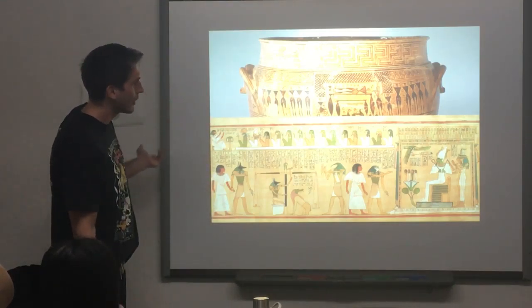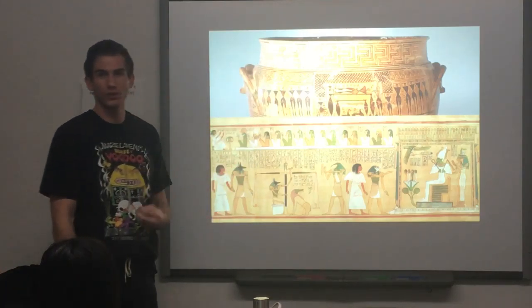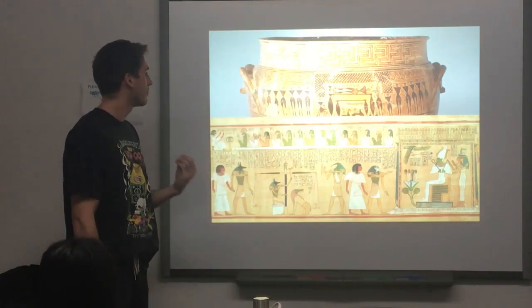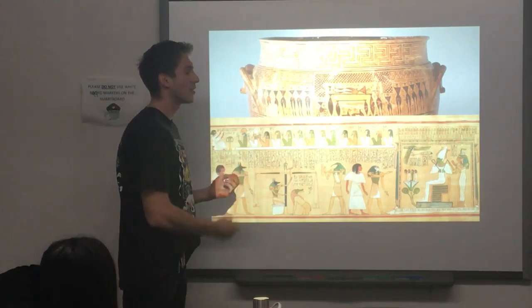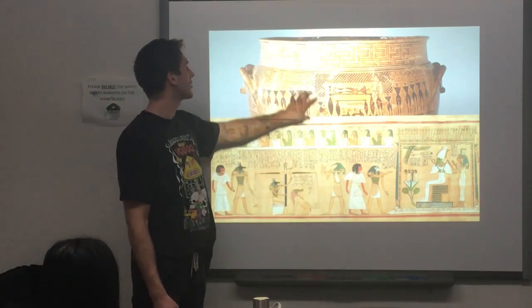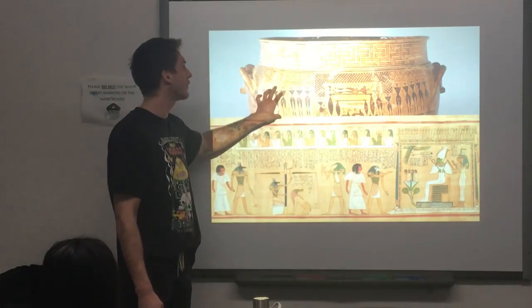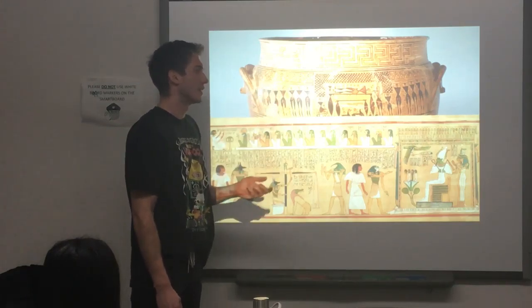Here we can actually see both of the registers that represent and show the dead. We can see the major difference of how the Egyptian one focuses on the continuation of his journey to the afterlife, while the Greek one shows the ending of his life and the grief and the sadness surrounding it.